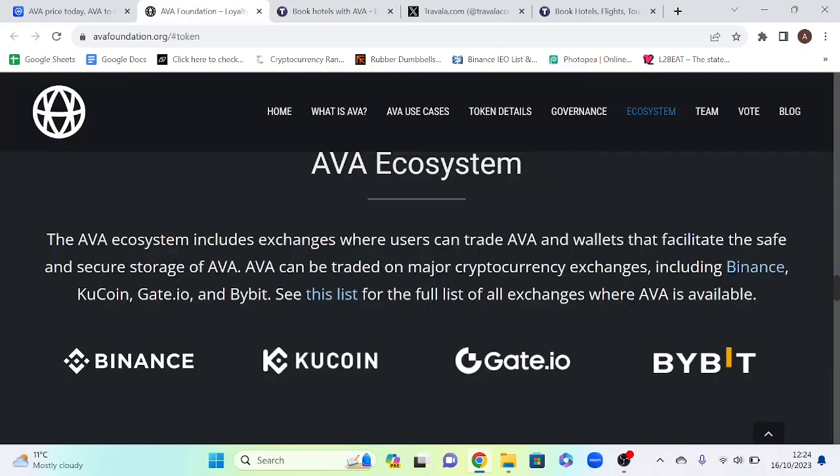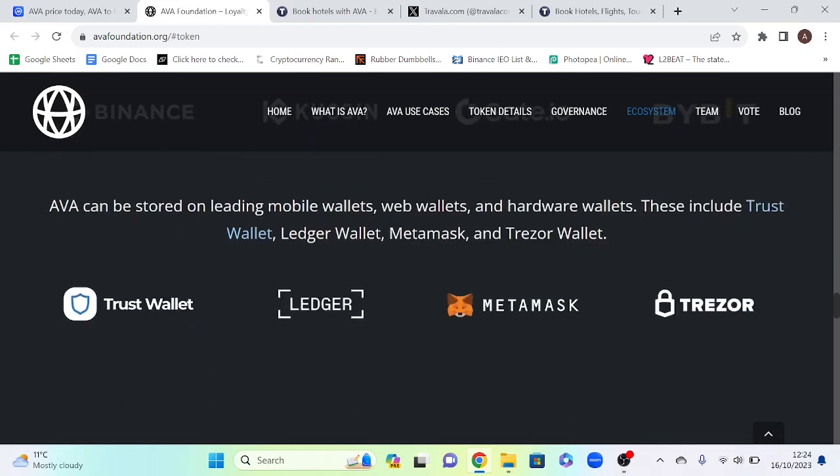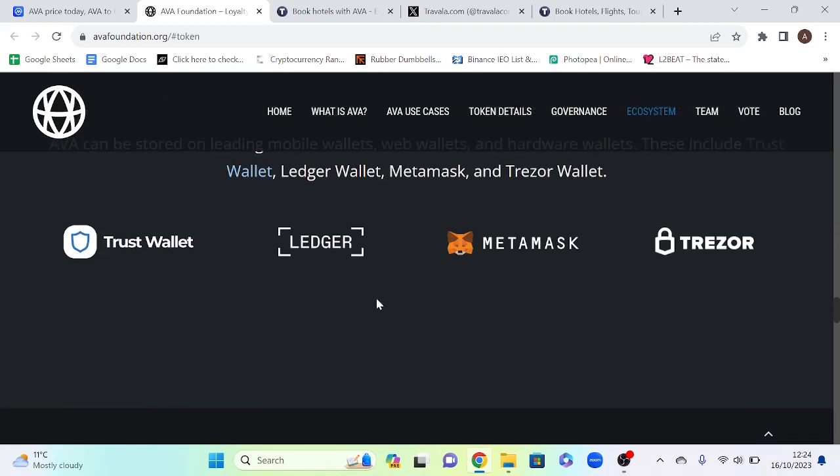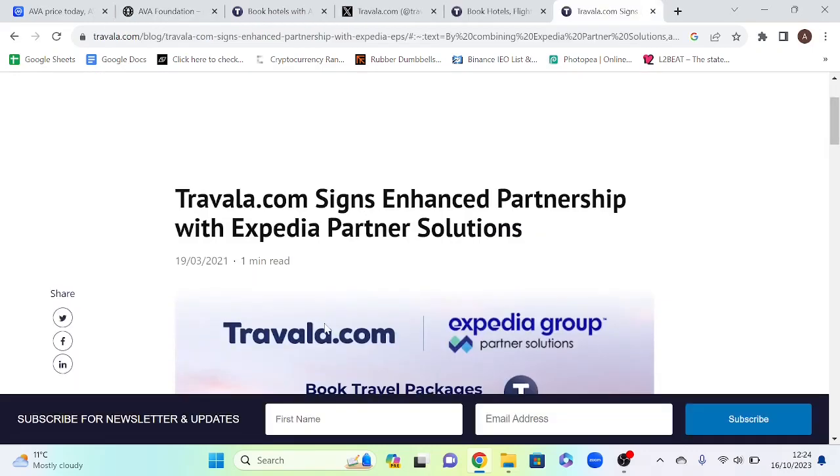AVA is listed on Binance, KuCoin, Gate.io, Bybit, and more. Wallets supported include Trust Wallet, MetaMask, Ledger, Trezor, and more. Partnerships include Emurgo/Cardano, Binance Pay, and Crypto.com Pay, plus more. Additionally, Travala has a strong relationship with Expedia — they handle the crypto payment side of things for Expedia. They also have a strong relationship with Booking.com and Agoda as well.